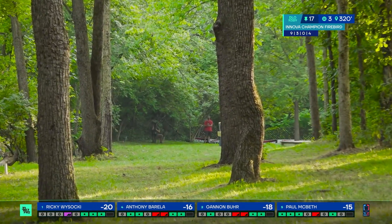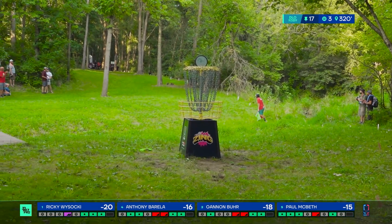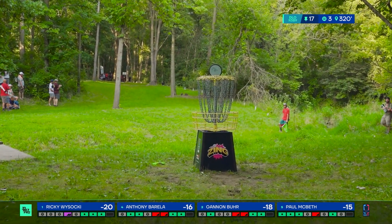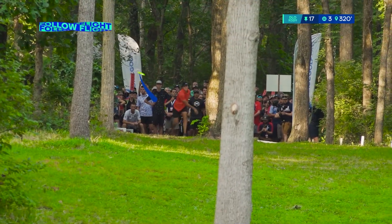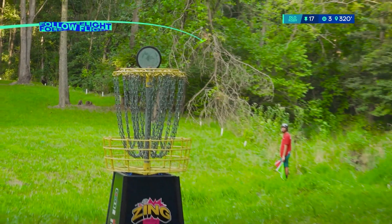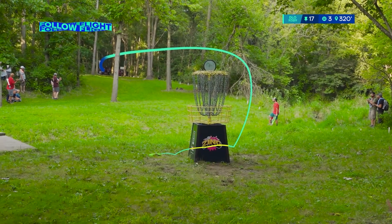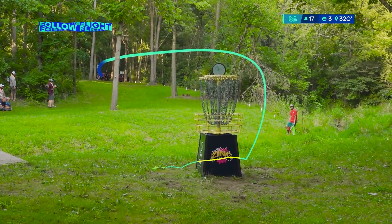Anthony, full flex there with the Firebird — look at the shape, look at the execution. Just like Kevin Kiefer on this hole hitting the base. Overstable disc, hard angle out of the hand. How many fall-of-flights has Anthony brought here? Quite a bit — 30, 40 maybe?